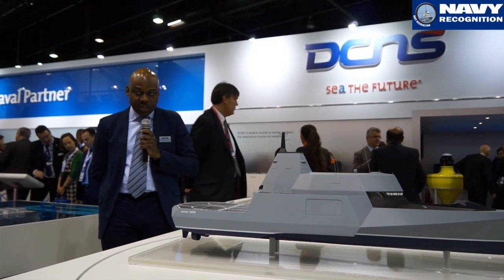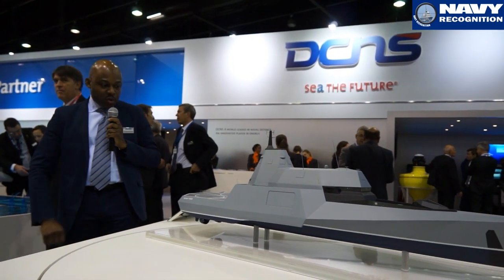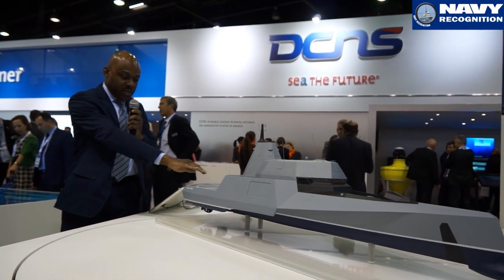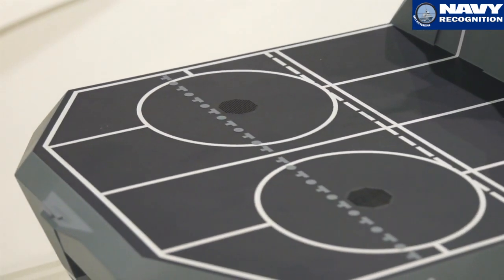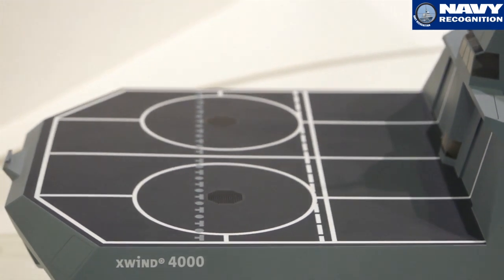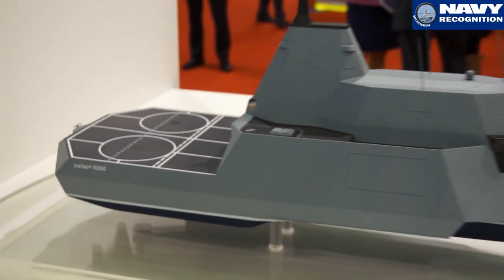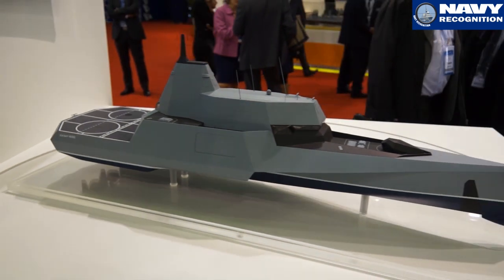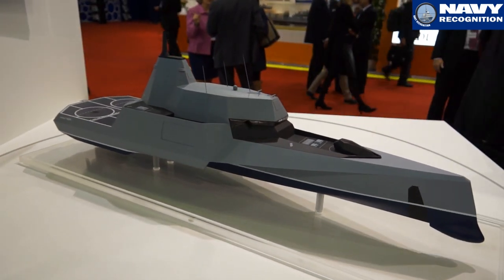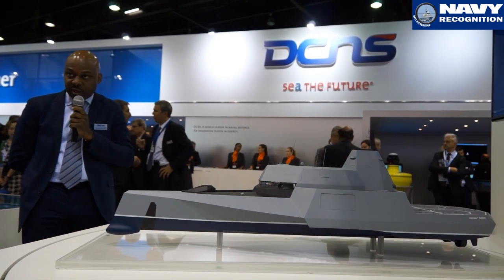Some of the key design features of the X-Win 4000: you may spot the two helicopter spots, or UAV and helicopter spots — that is one key feature. Navies are looking for operating UAVs as well. In the hangar we can host either two helicopters, or one helicopter and four drones for instance.